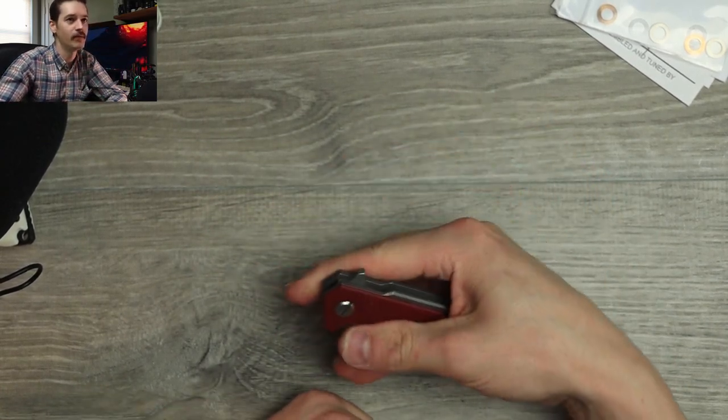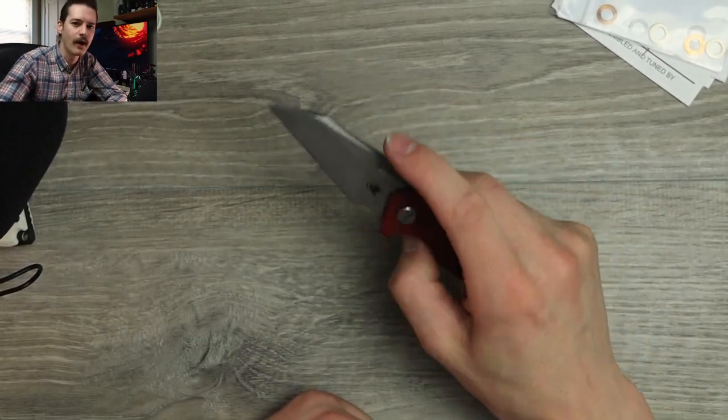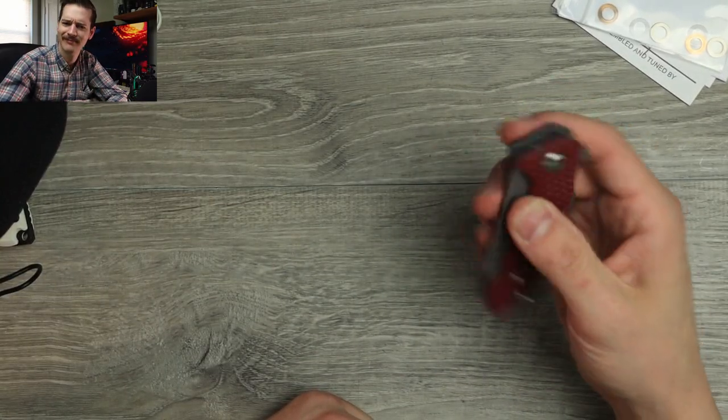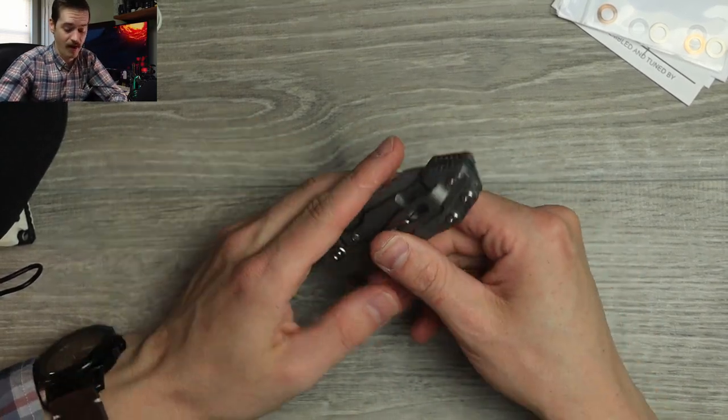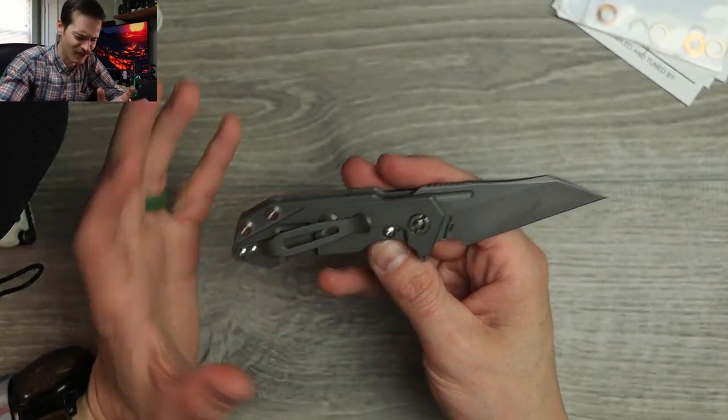Thumb flick? Nope. Reverse flick all day though. Very nice, well-tuned detent. So far I'm impressed. Acoustics — that makes a good noise. I really can't complain about the acoustics or the action, both very well done. Very clicky-clacky. I dig it. Very tactile, great acoustics.